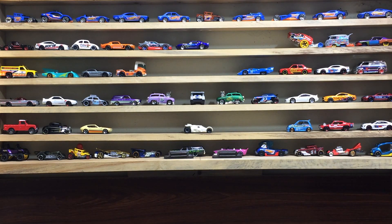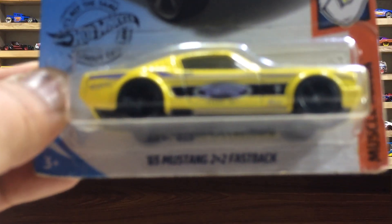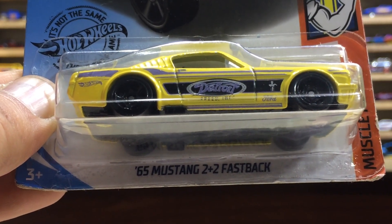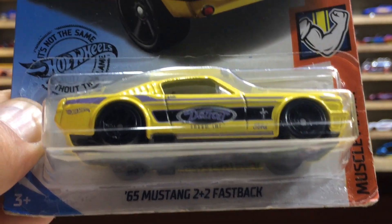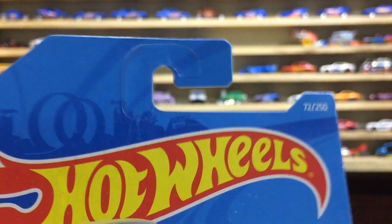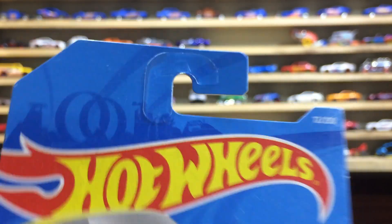Hi everyone, welcome back to my channel. Today's car for review and unboxing is a '65 Mustang 2+2 Fastback from the Muscle Mania series, number 6 of 10, and car number 72 out of 250.